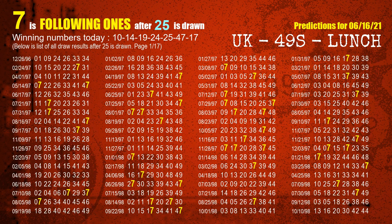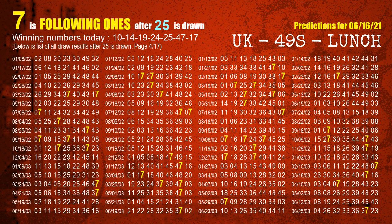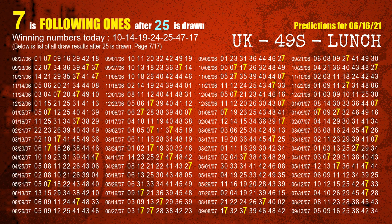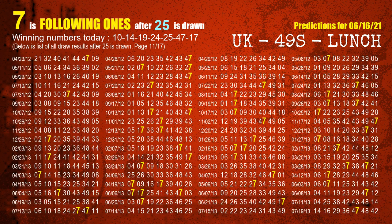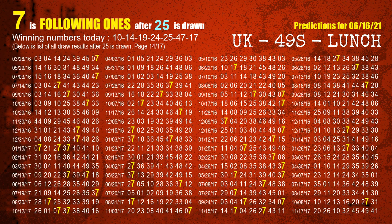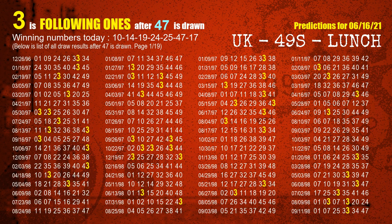The fifth winning number is 25. The most frequently following units digit is 7 when 25 is the winning number in the last draw. The sixth winning number is 47. The most frequently following units digit is 3 when 47 is the winning number in the last draw.